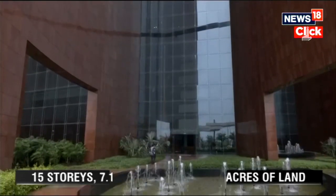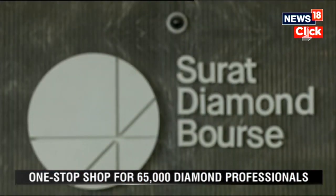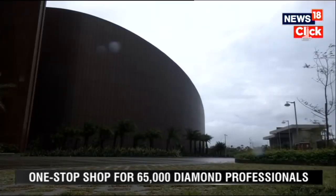The Surat Diamond Bourse is the anchor for a much larger project: building a smart city across 1,730 acres of South Surat.